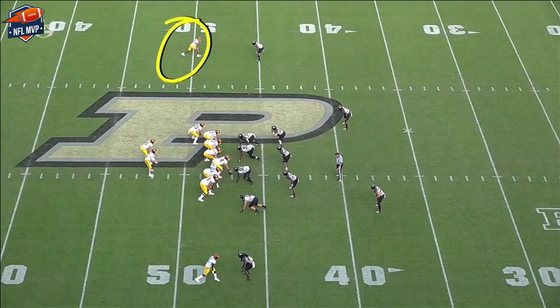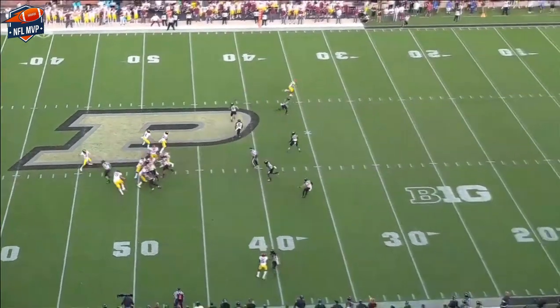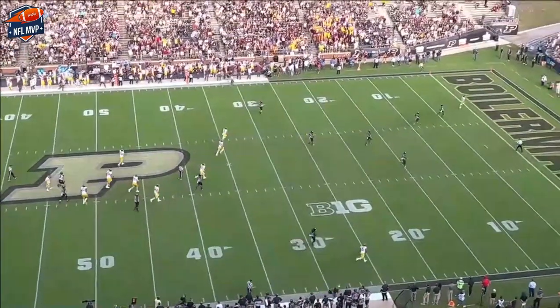Your matchup is out here. Watch the pump fake — and then the go. It's the double move that gets him wide open. Not going inside — it's a slant and go. Wide open.